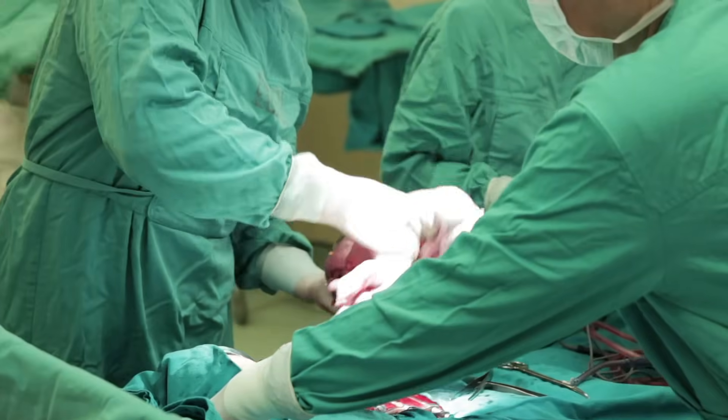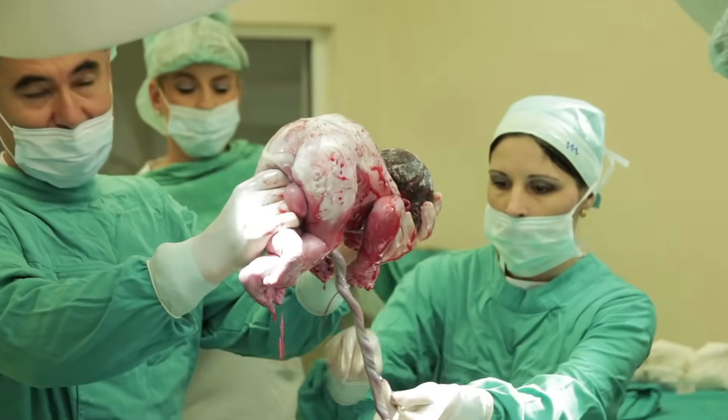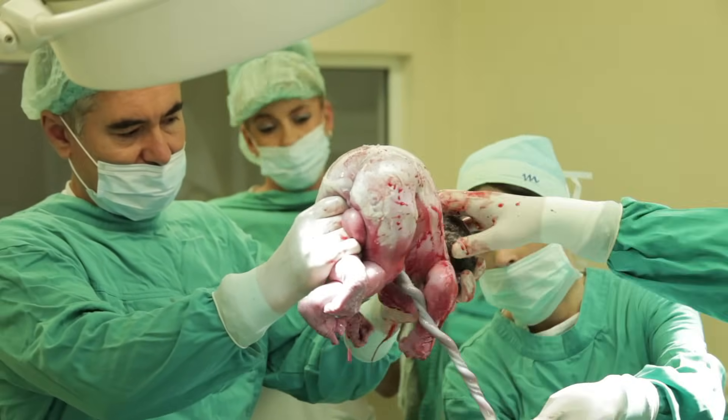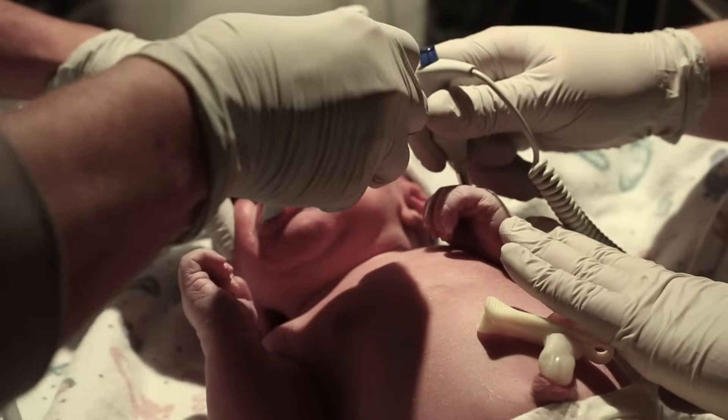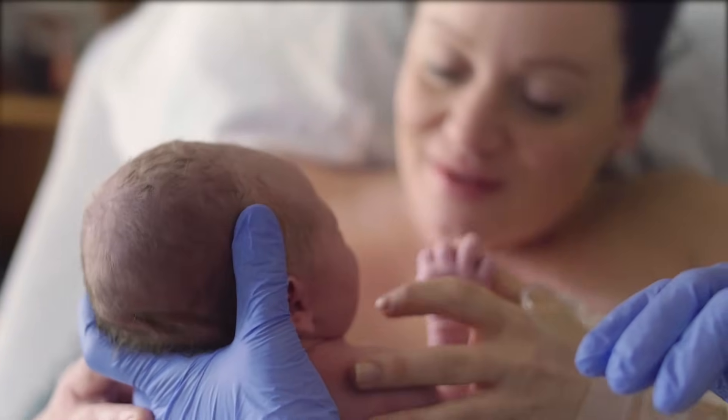Upon delivery of your baby, there will be a window in the curtain that is opened, or the drape will be lowered so that you can see your baby in the first moments after birth. The pediatrics team will then assess your baby, and if there are no complications or additional care needed, will bring him or her over to you.